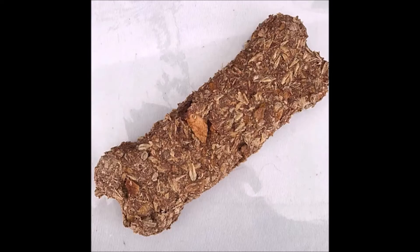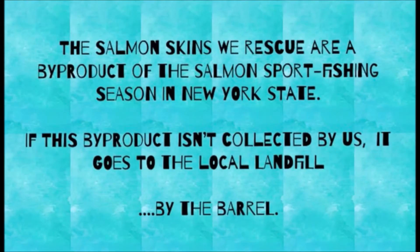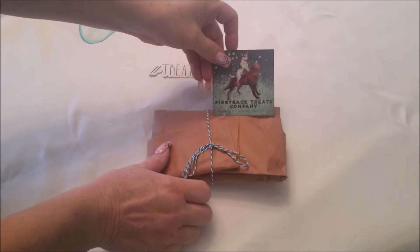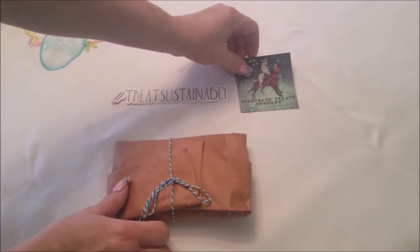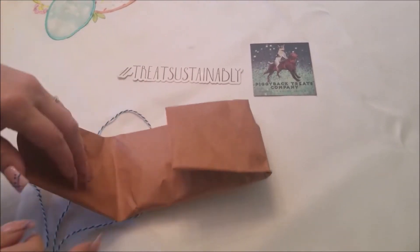Yep, you heard me right — breweries. They make beer bone treats from the spent grains, which are still very nutritious. They even harvest wild salmon skins from the cleaning stations on the Salmon River in upstate New York during the Salmon Run. Jen and Chris don't just talk the talk — they actually walk the walk when it comes to food waste and reducing their carbon footprint.